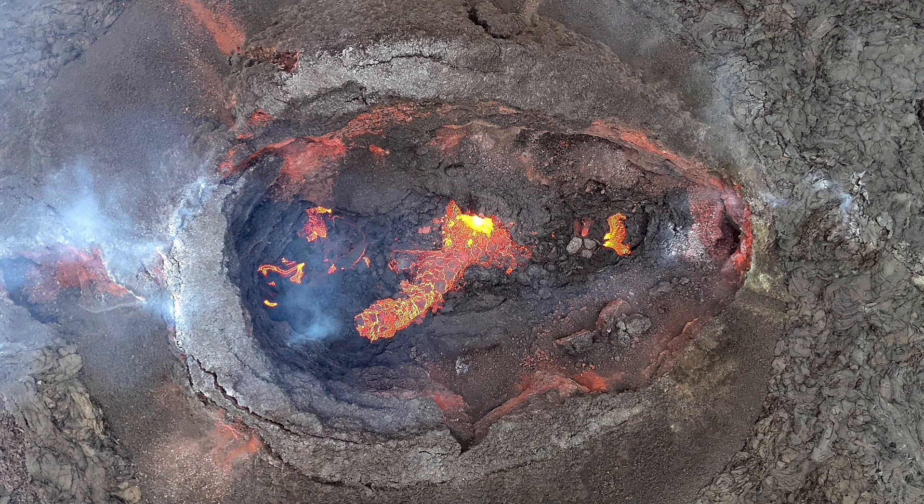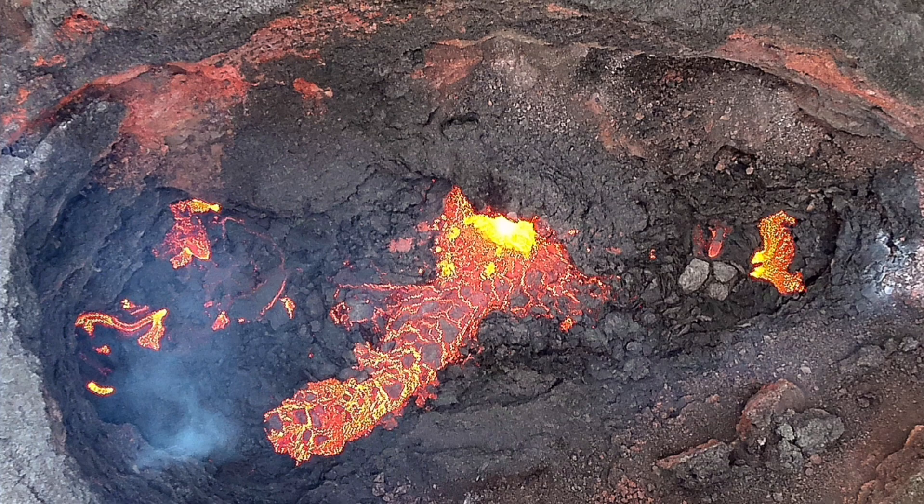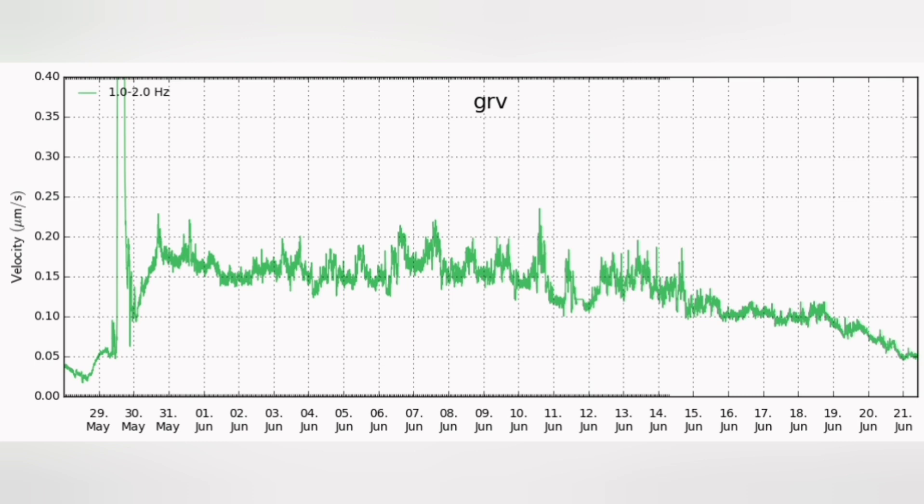This volcano is now near the end. These are the latest images we have, and you can see that inside the crater there is not much activity visible — it's almost crumbling. The pressure is not enough, and that pressure creates noise. The declining noise since the start of the eruption shows that the volcano is near the end.